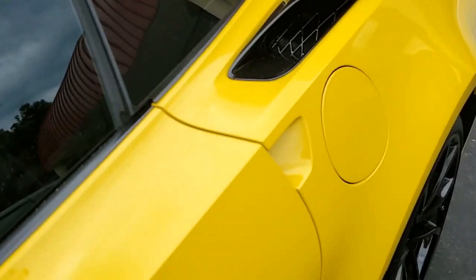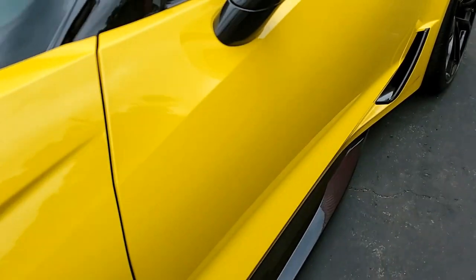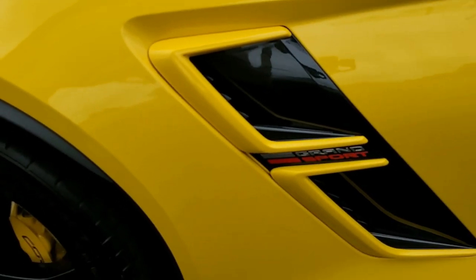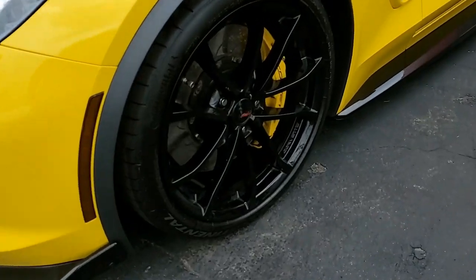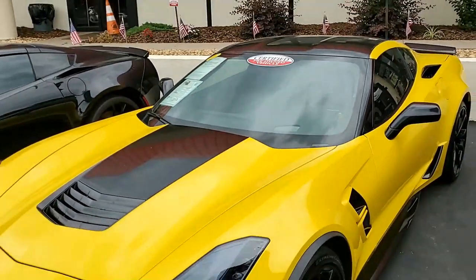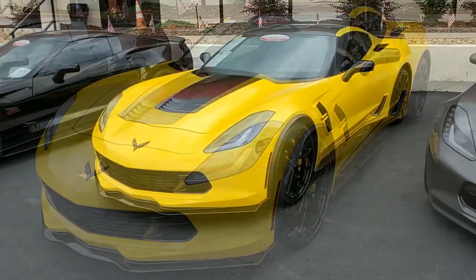Factory features include the $4,455 2LT Preferred Equipment Group, which includes heads-up display, Bose 10-speaker AM/FM/XM/MP3 stereo with steering wheel controls, MyLink, auto-dimming mirrors, heated and vented seats, dual power seat bolsters, lumbar, advanced theft deterrent, universal garage door transmitter, memory package, and front view camera.